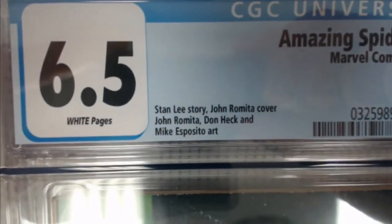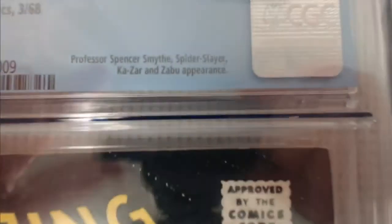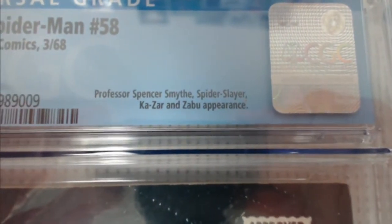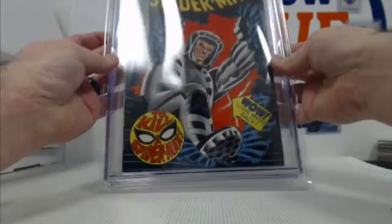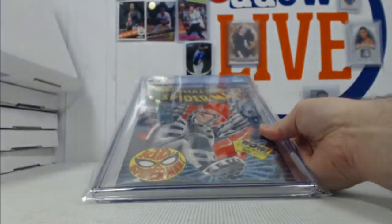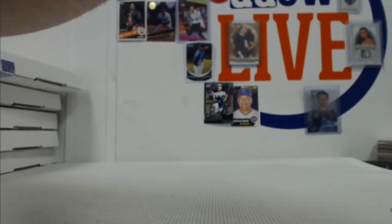We got a 6.5, white pages — Stan Lee story, Romita and Esposito art. Number 54 from 1968. You got Professor Spencer Smythe, the Spider Slayer, Ka-Zar and Zabu appearance. Not too shabby. So we got a number 44, a number 53, and a number 54.